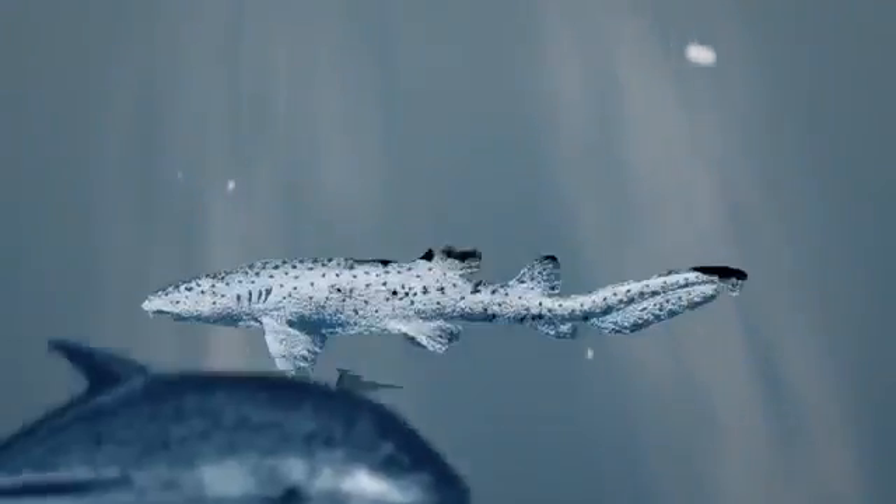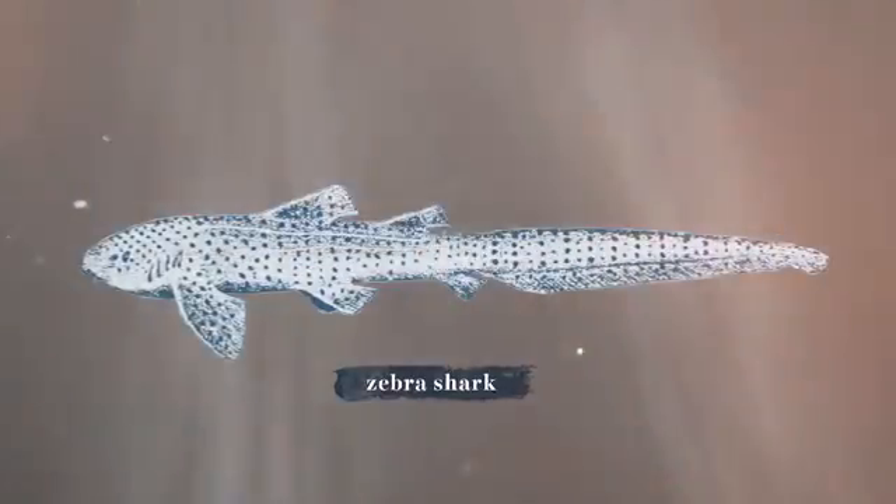There are some shark species that seem to do okay in aquariums. You'll see a lot of nurse sharks, zebra sharks, some reef sharks, and sand tiger sharks, but not the great white.